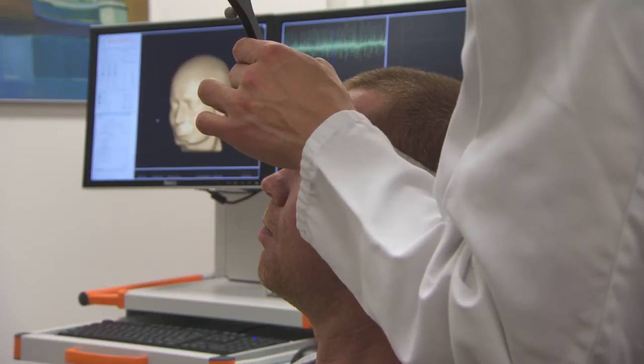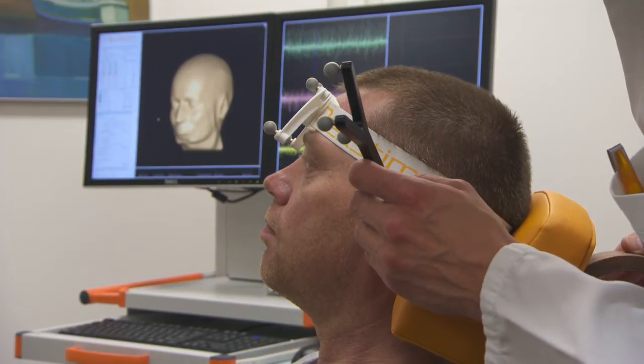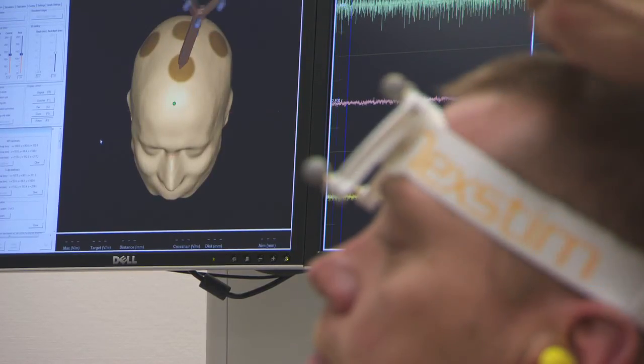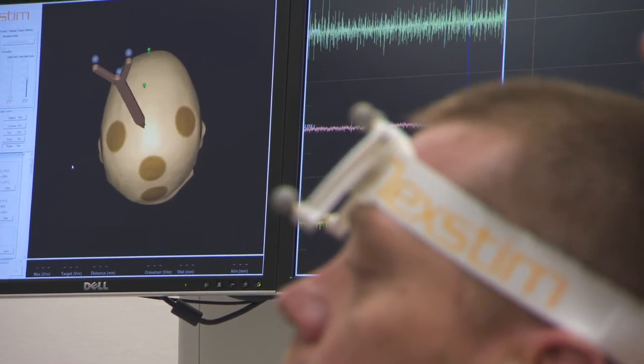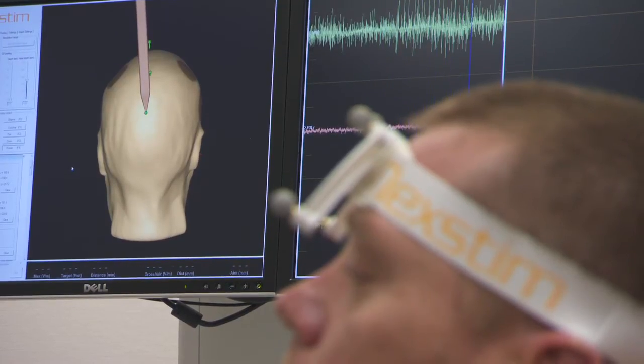For aligning the patient's head with the rendering, the nasion and preauricular points and nine additional landmarks are recorded. With the location of the head determined by the head tracker, the position of the coil relative to the head is always known precisely.